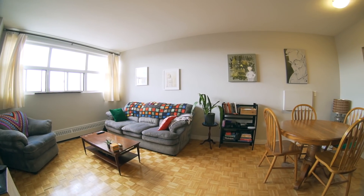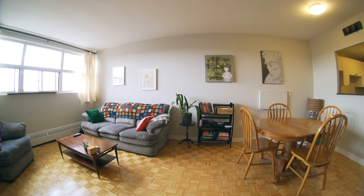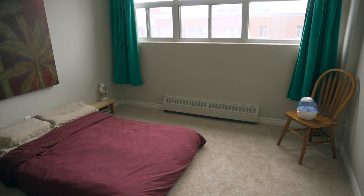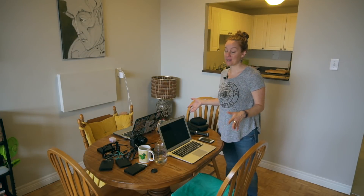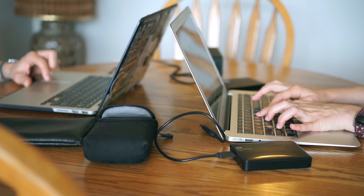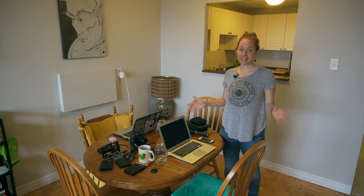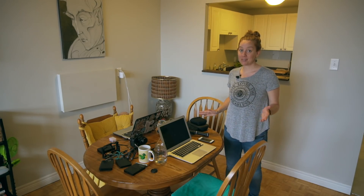We started with almost nothing, just our camper van, but we were really lucky to furnish it on short notice. We bought the couches, the dining room table and chairs, and even the futon frame for our bed used. A lot of stuff was also lent to us from people who had extra things lying around. This is our dining room slash Exploring Alternatives headquarters — where we do all of our editing, with laptops, hard drives, coffee mugs, and cables.